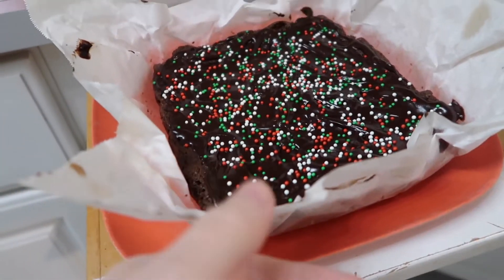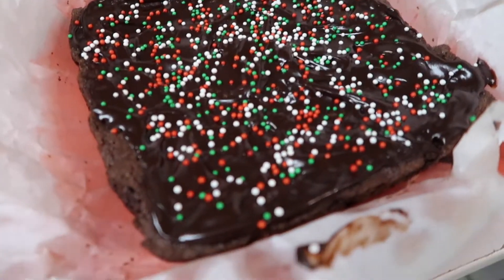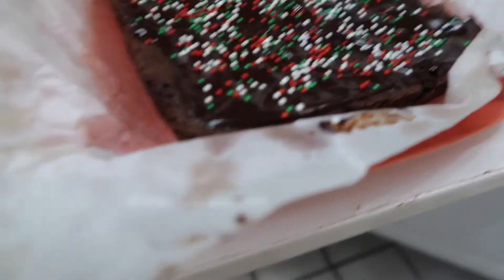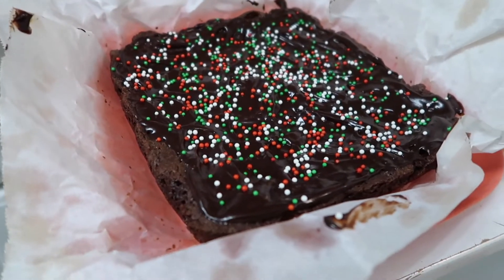The glaze was just chocolate chips and soy milk — that's what the recipe said to use. And then I didn't have the right kind of sprinkles, but I thought we'd go Christmassy. So I'm gonna cut the brownies. I don't have high hopes. The texture seems very off, but we're gonna try anyway.